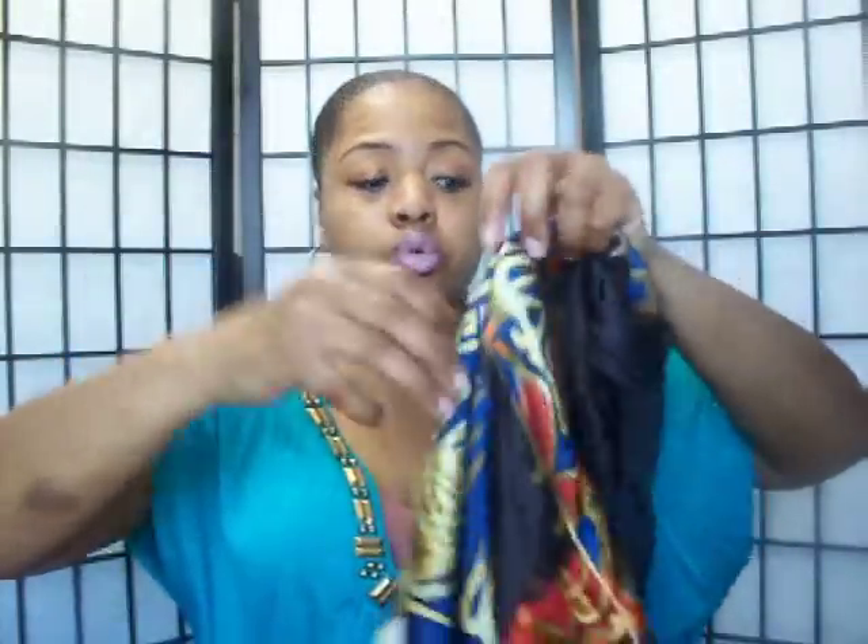The tag says 100% silk — I usually find satin scarves but I finally found a silk scarf to tie my hair down with. I love how huge it is. Sister's got a big old head so she'll need all the room! One dollar.